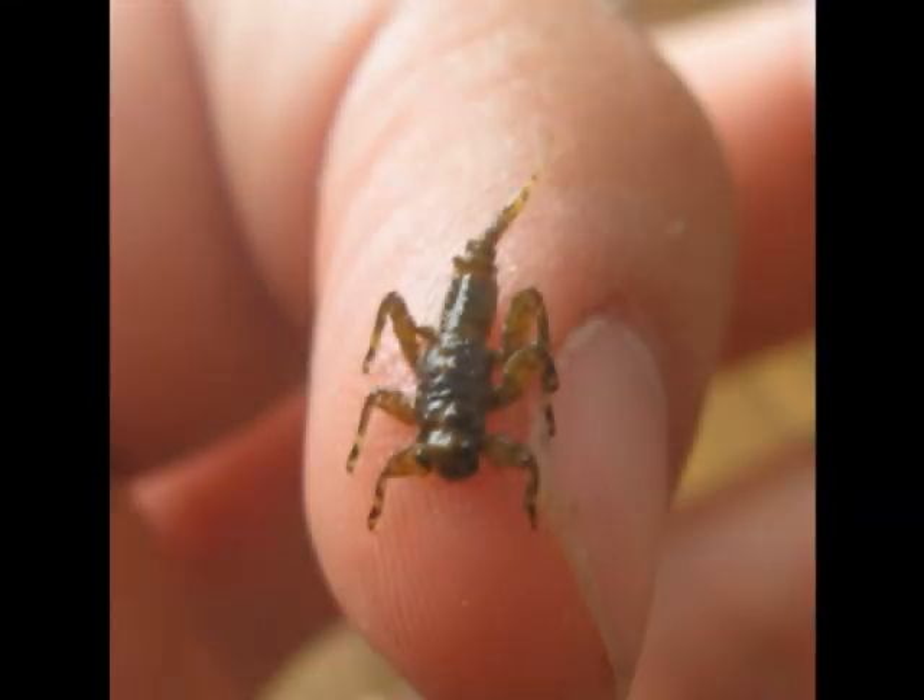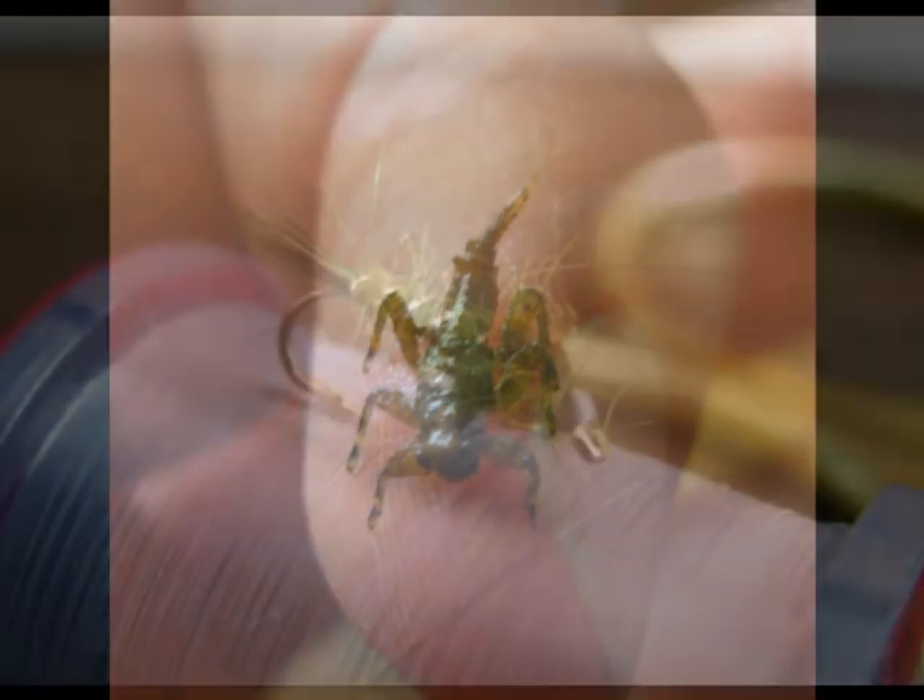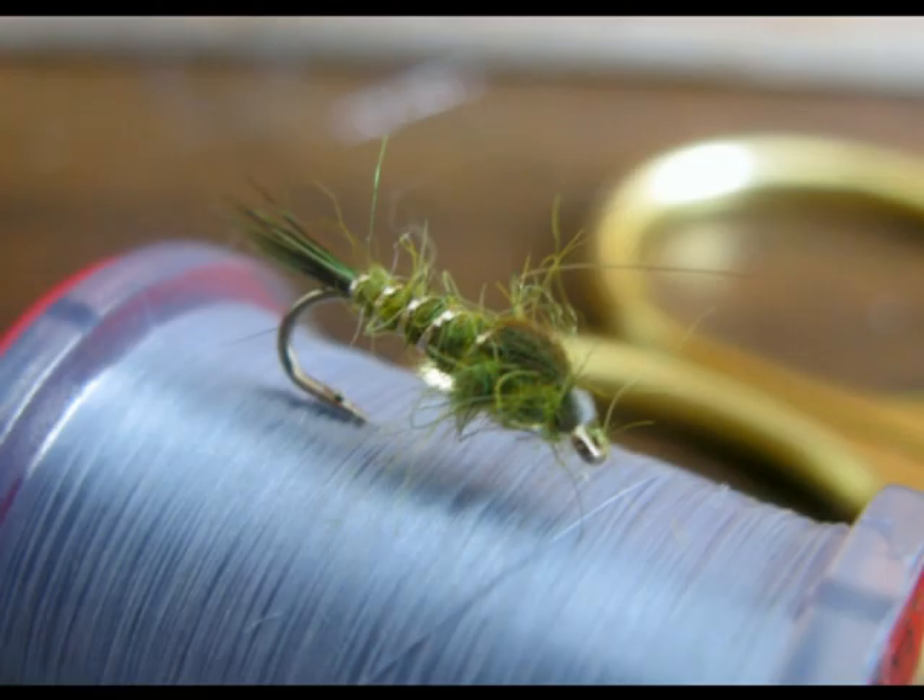I'm starting to find more green drake nymphs in the current too, which actually reminded me of a pattern that I've been neglecting in my box — the good old hare's ear. It looks like just about everything: stoneflies, mayflies, you name it. So I'll be putting them in my box and fishing with confidence, say a size 14 to 16. You should put a couple in too.